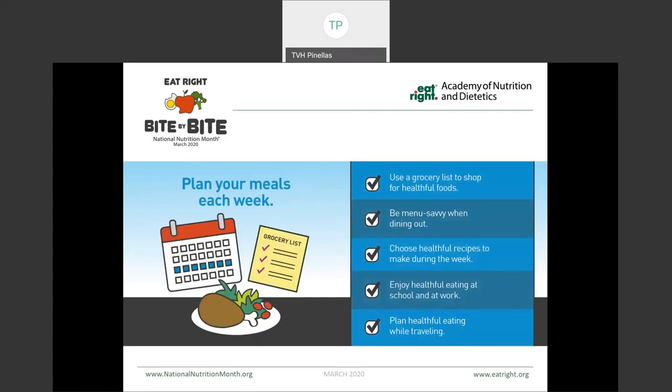One of the most helpful ways to be successful is to plan your meals each week — using a grocery list to shop for those healthy foods, taking inventory of what you have on hand in your refrigerator, freezer, and pantry, and then making your list from there. We understand that dining out is something that many of us do, but when we plan the meals and events, it helps us to make more menu-savvy choices when we do eat out. We also want to be choosing healthy recipes to make during the week and trying things that are new and different. Utilizing those leftovers can make great options for packing school and work lunches, and when we plan our weeks and plan in our travel, we can make sure we have healthy things on hand during those times as well.